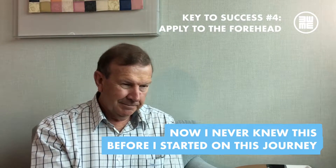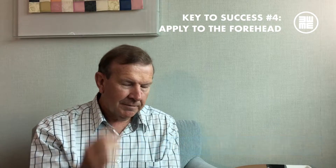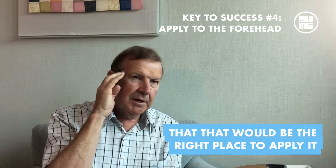Now, I never knew this before I started on this journey, but I would have thought that quite often when you got a headache and it's thumping in your temples, that that would be the right place to apply it.